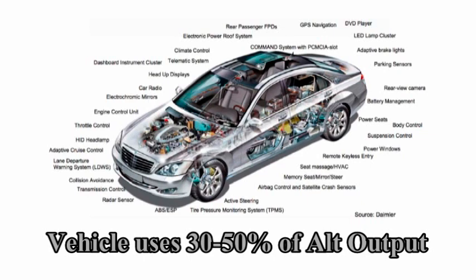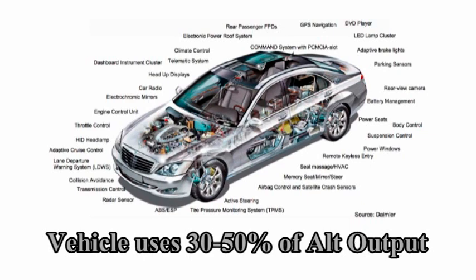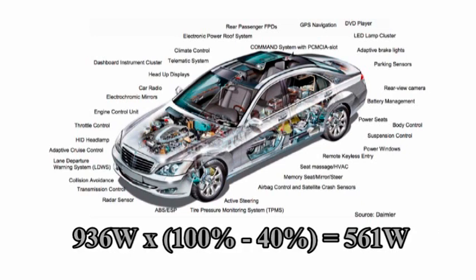Your vehicle requires 30 to 50% of this to run and operate standard vehicle components. If we use the middle — 40% — you're left with approximately 561 watts for your aftermarket audio equipment. We figure this as 936 watts times 60% equals 561 watts.